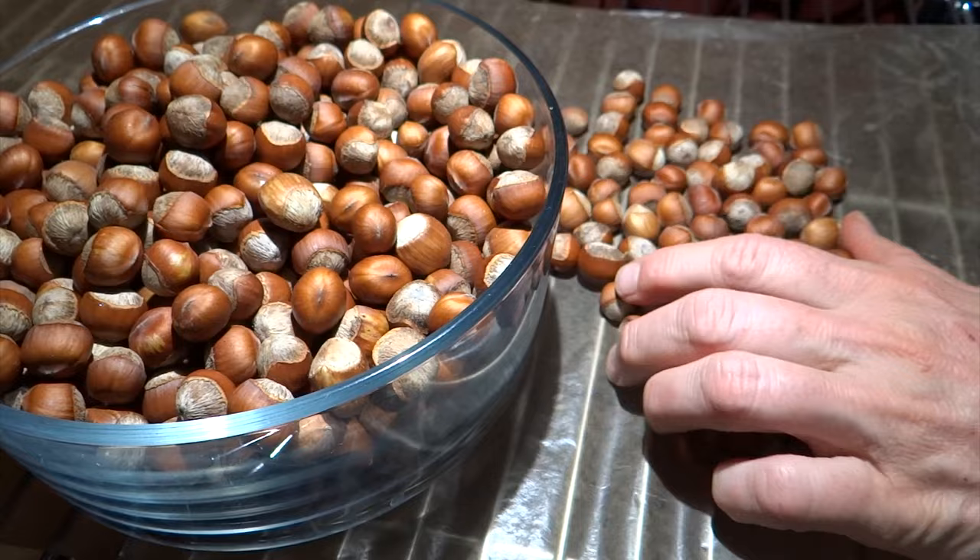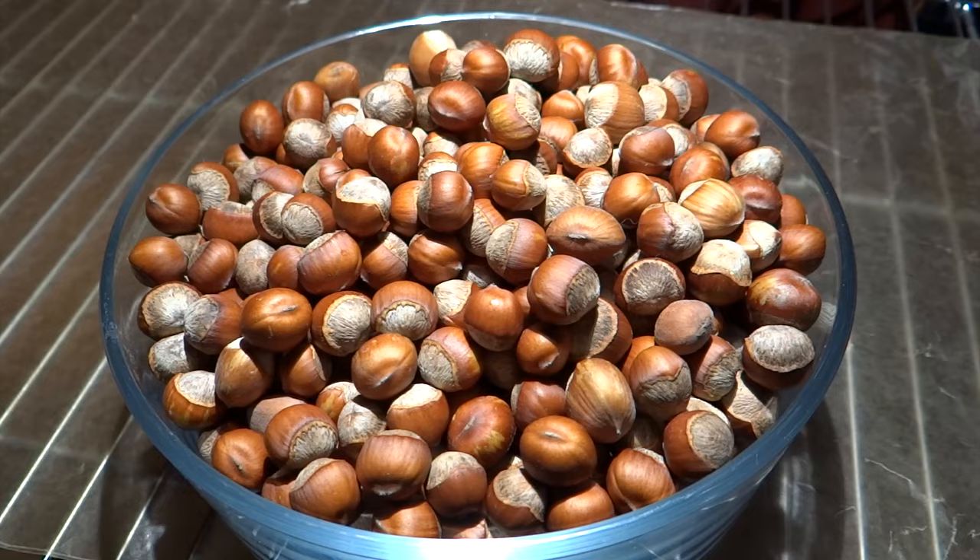After they are nice and dry, I store them in a bowl and enjoy them all winter long — or as long as they last. Very tasty.